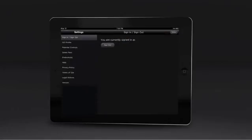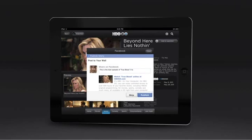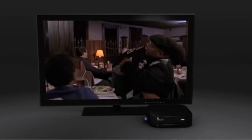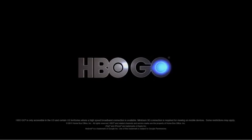If you have young viewers in the household, use parental controls to keep HBO Go kid-friendly. You can also let your friends know what you're watching through Facebook and Twitter. With HBO Go, you're the one in control. It's HBO on your terms — anywhere and anytime. Free for HBO subscribers. You are officially ready to go. HBO Go.